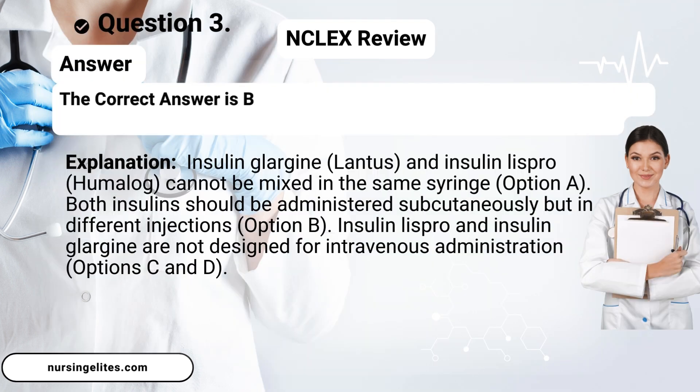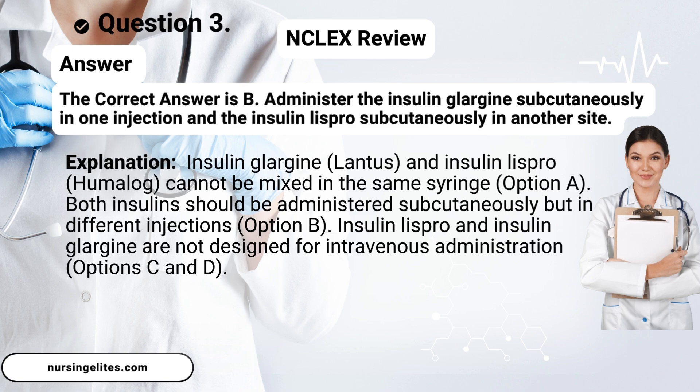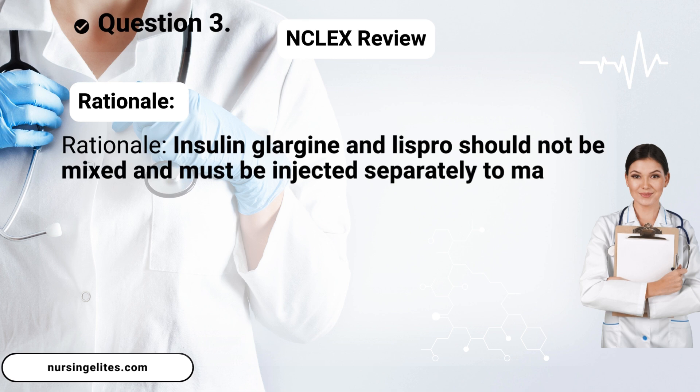Answer. The correct answer is B. Administer the insulin glargine subcutaneously in one injection and the insulin lispro subcutaneously in another site. Rationale: Insulin glargine and lispro should not be mixed and must be injected separately to maintain their efficacy.